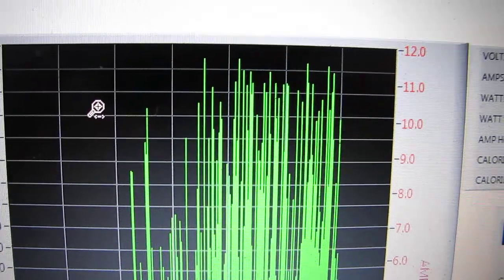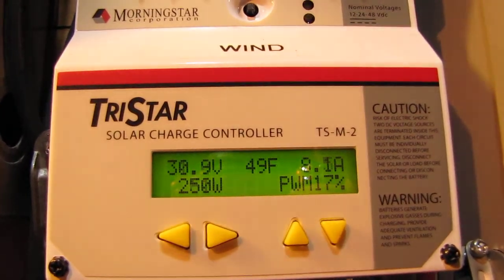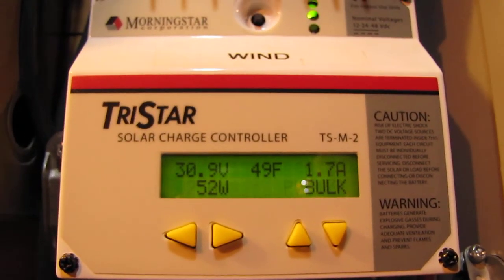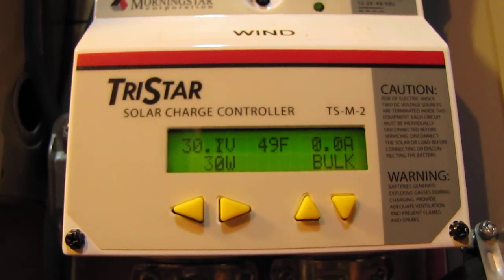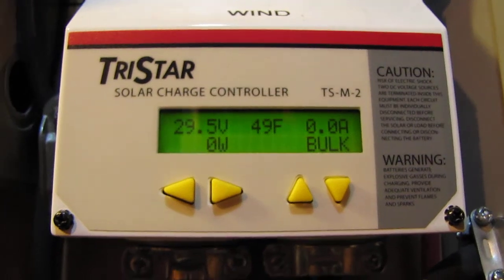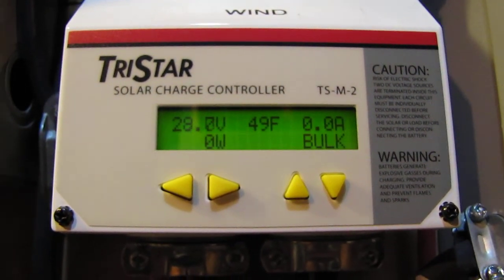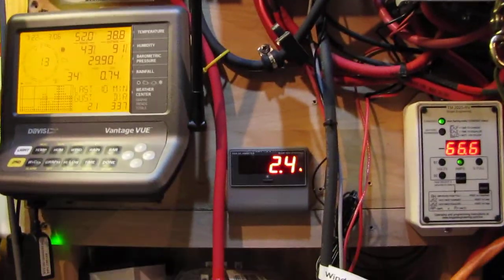That sound y'all hear right now is the diversion control load dumping — it's dumping 250 watts right now. That's what it does when it's dumping. And we're making steady, good power.